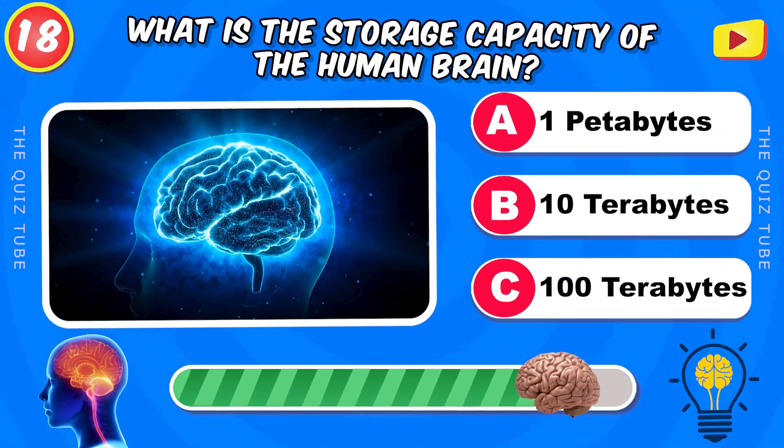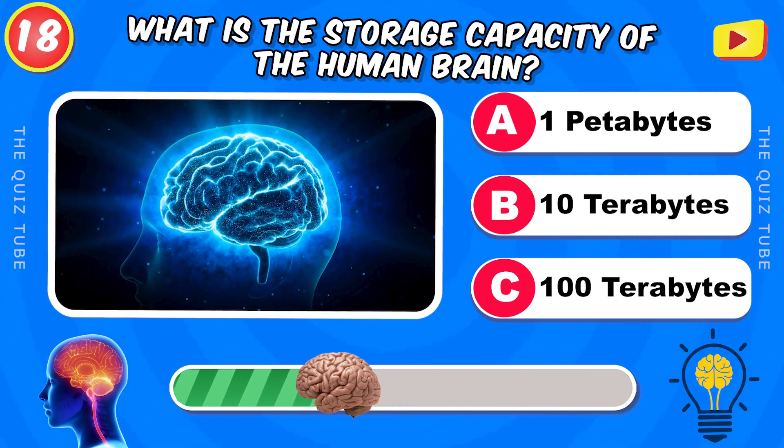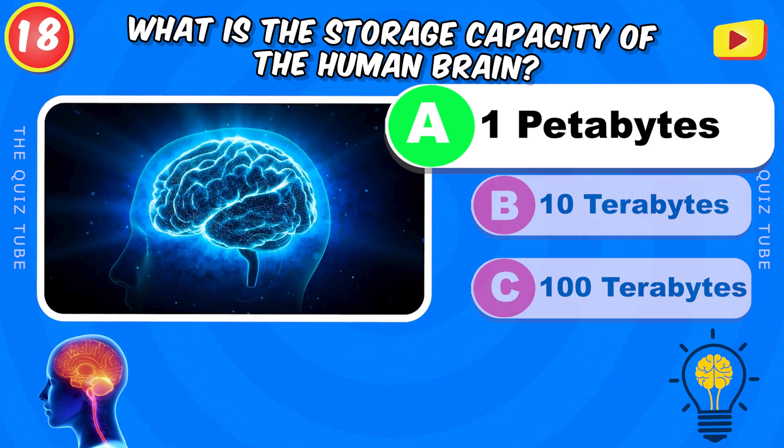What is the storage capacity of the human brain? 1 petabyte.